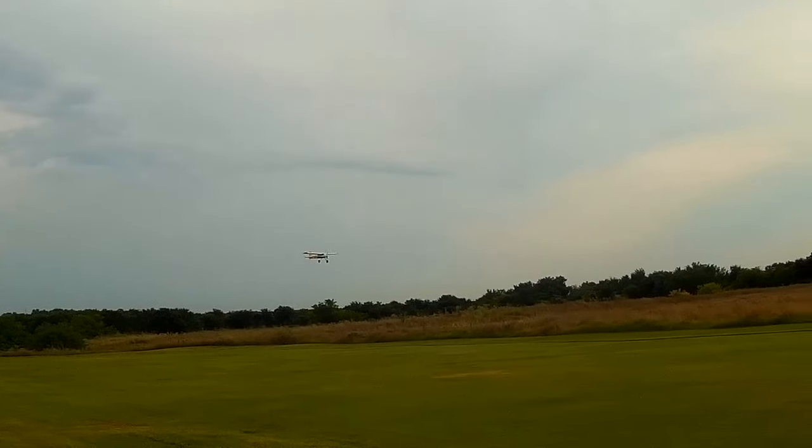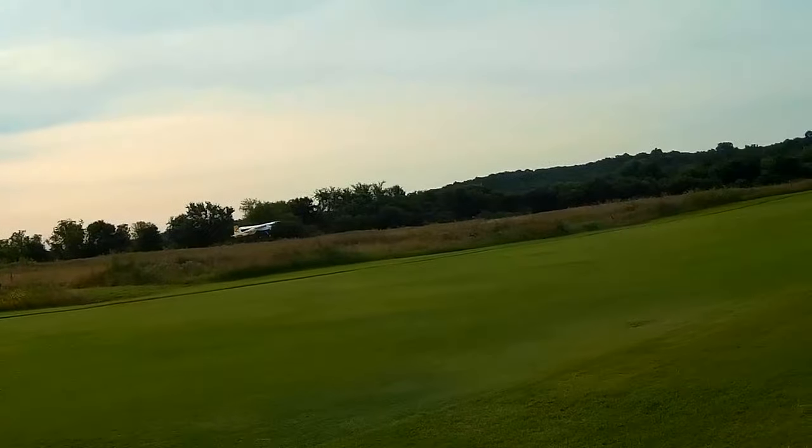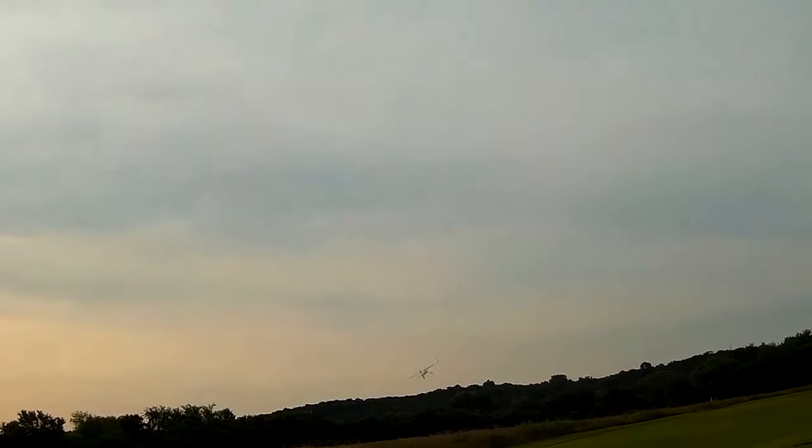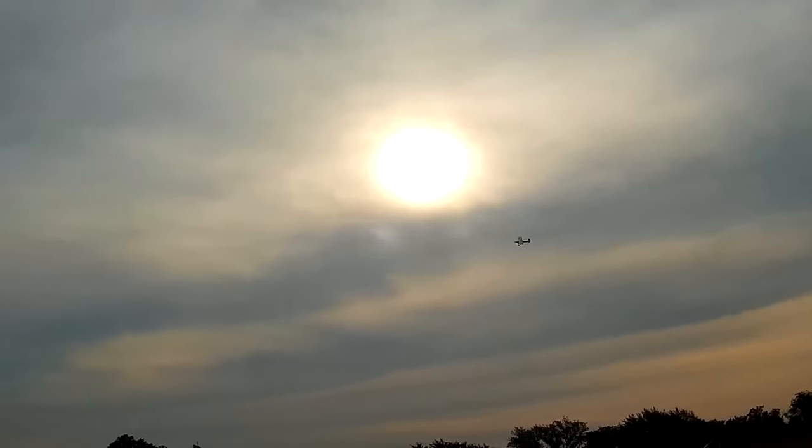Look at that — slow speed. Not touching down yet. Not going to touch down, just going to go around. You can almost walk out there and grab it. What a great plane.